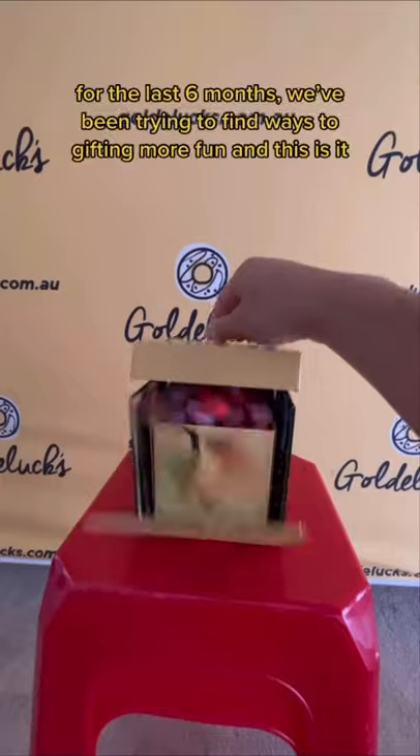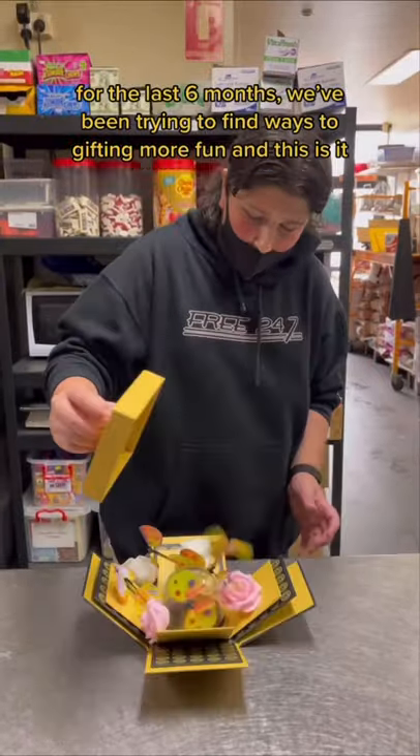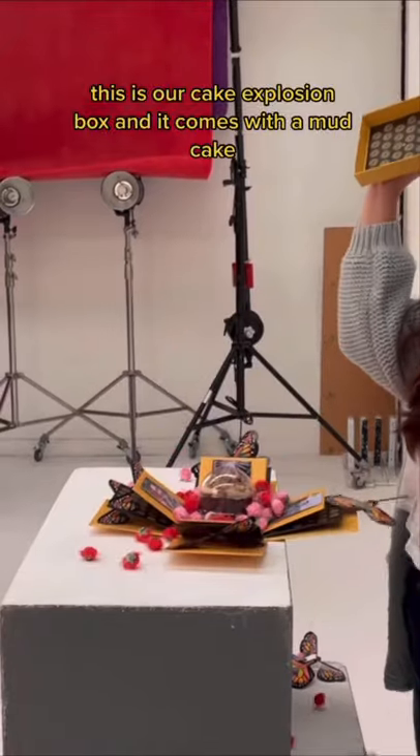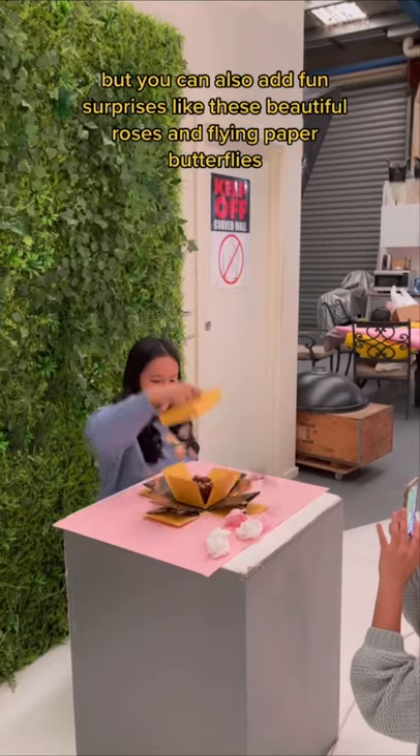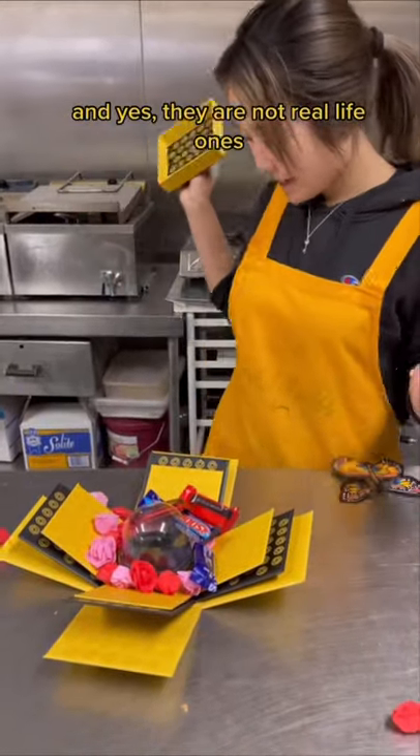I've been dying to share this secret. For the last 6 months we've been trying to find ways to make gifting more fun and this is it. This is our cake explosion box which comes with a mud cake, but you can also add fun surprises like these beautiful roses and flying paper butterflies. And yes, they are not real life ones.